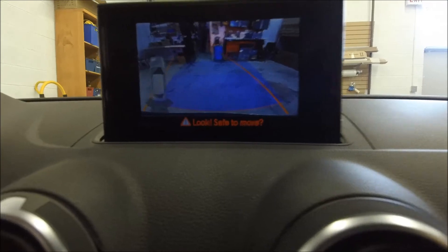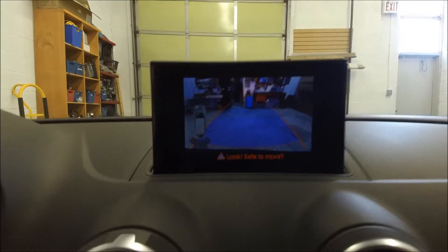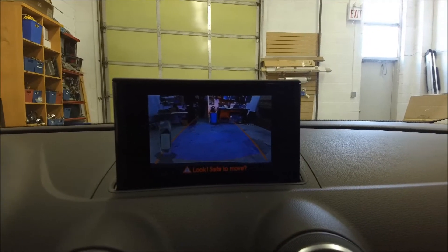It also comes with dynamic parking guidelines — by turning the steering wheel, the parking guidelines turn as well to help you steer into a space.